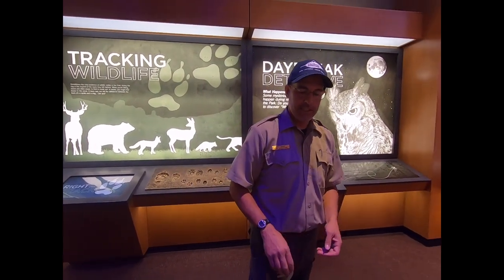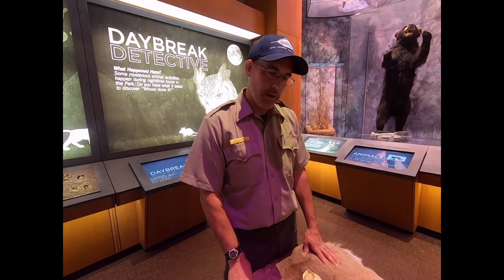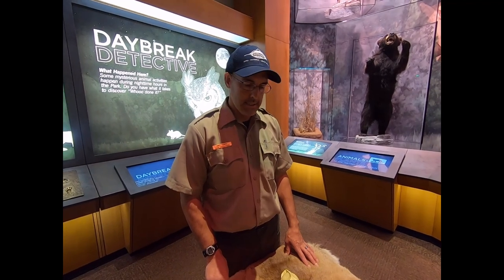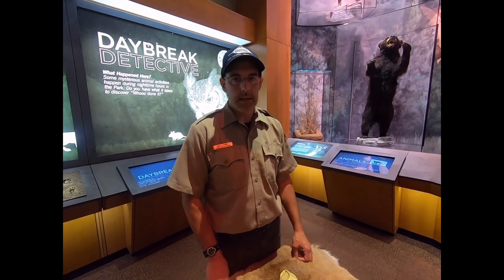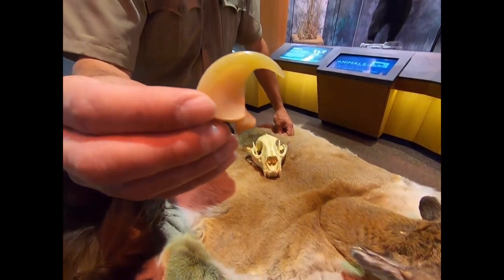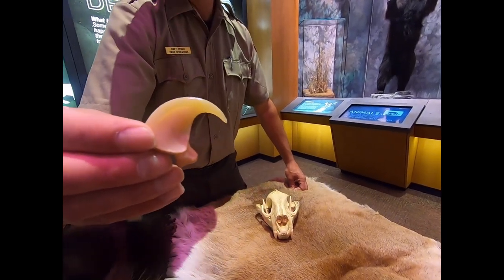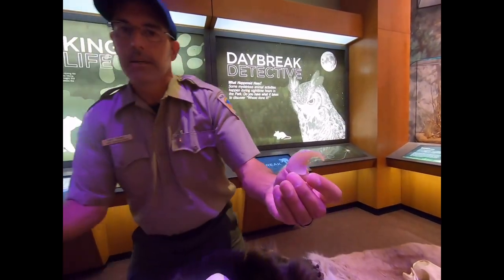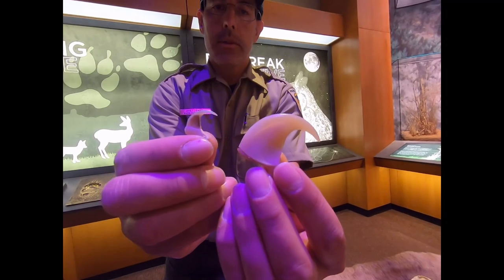Another animal that causes a little fear is the mountain lion. Mountain lions do visit the park — they're very rarely seen. I've never seen one in the park myself, but we have had visitors sight them. Here's a nice claw from a mountain lion — again this is a cat, so it's a retractable claw and you're going to see that in the tracks. This animal is eating mostly deer, rabbits, and smaller animals. You can compare this to a bobcat claw — a lot more going on with the mountain lion.